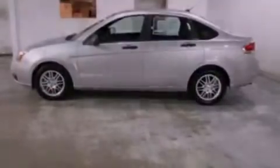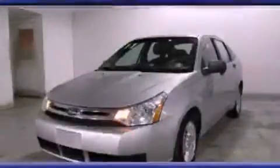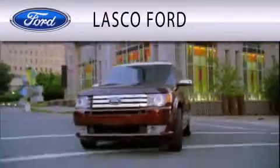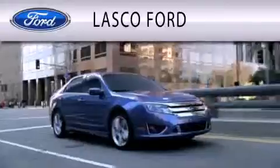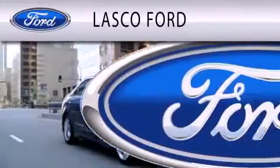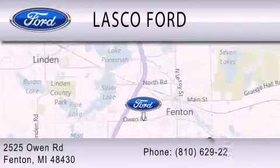This vehicle is sure to sell fast. Call and arrange your test drive today. Lasko Ford is dedicated to doing everything possible to ensure that the experience you have selecting your vehicle is as pleasant as possible. We're located at 2525 Owen Road in Fenton.